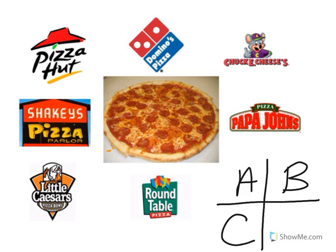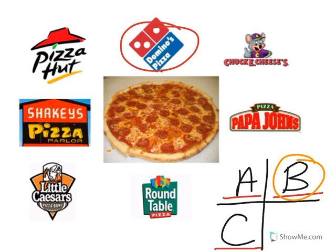Look at the restaurant logo. Is that A: Chuckie Cheese, B: Domino's, or C: Little Caesars? Good job — it's Domino's Pizza! Hooray!